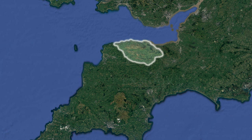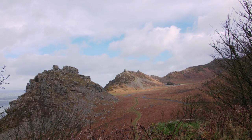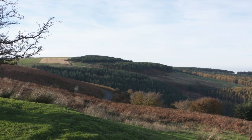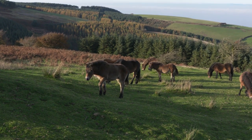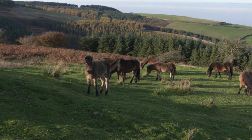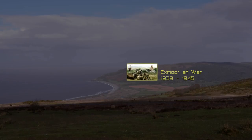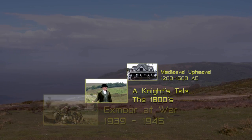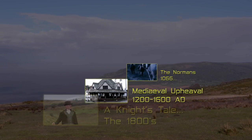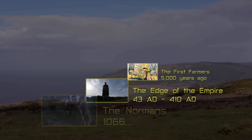Exmoor National Park is a special place. Its beautiful and varied landscape is recognised as one of the finest in Britain. But the Exmoor you'll see today is a product of a rich and fascinating history, and if you look closely you'll see evidence of this — from recent transformations to changes brought about over thousands of years, and ultimately to the very formation of the continents 200 million years ago.